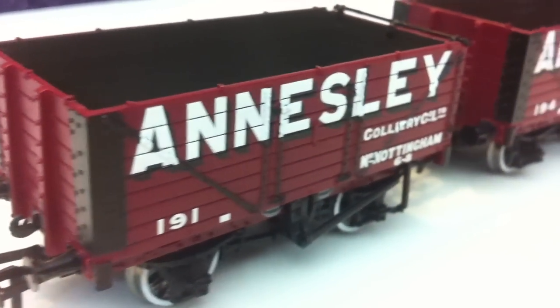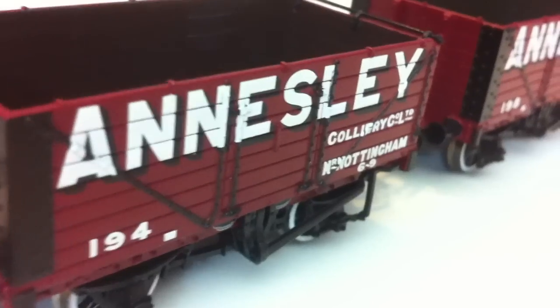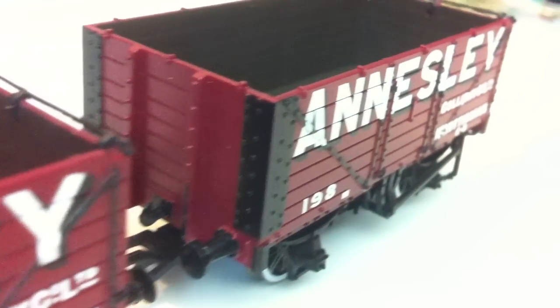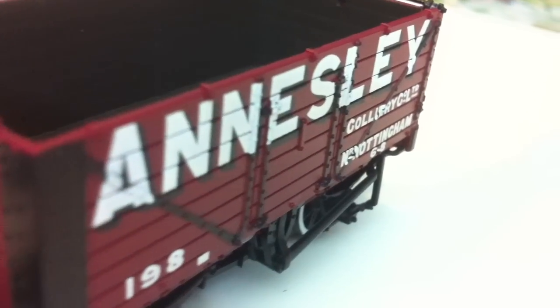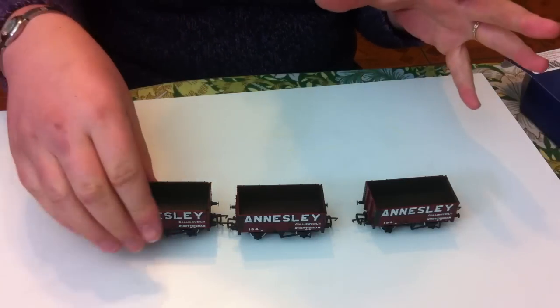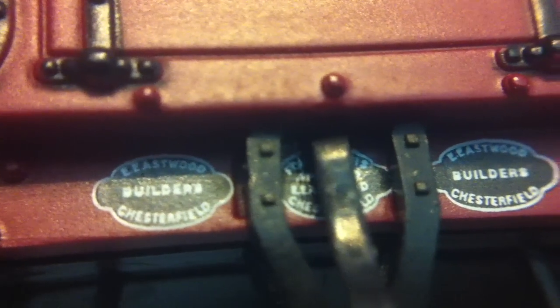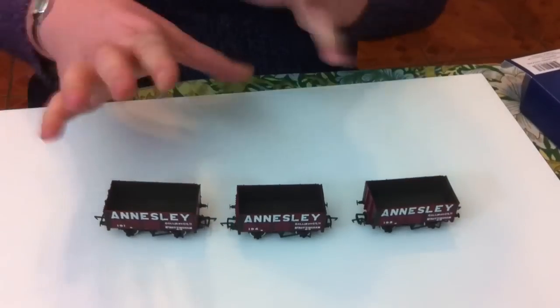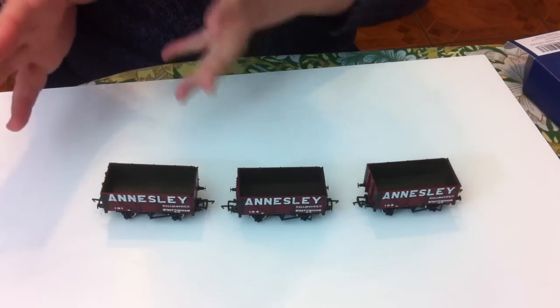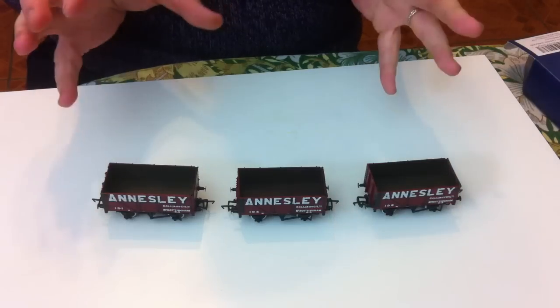We can see on these wagons it's a lovely maroon colour with white lettering picked out with a black serif around the edges, and we've got three different running numbers: 191, 194, and 198. They're fairly close in the number sequence, which would fit with them all being exactly the same design wagon. When we look closer, the wagon builder's plates will be visible - these were all built by Eastwood Wagon Works in Chesterfield. So they'd all probably been built as one job lot for the colliery, but from the numbers you can see it would have been quite a large fleet.